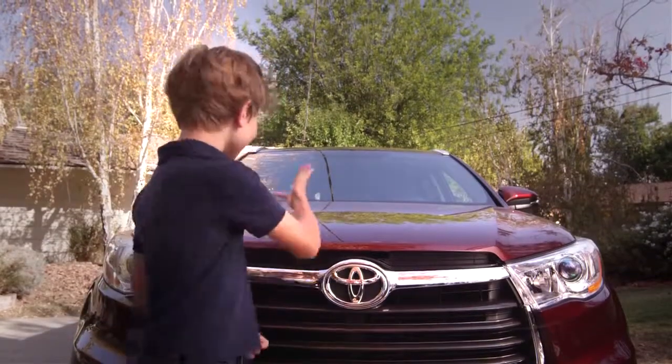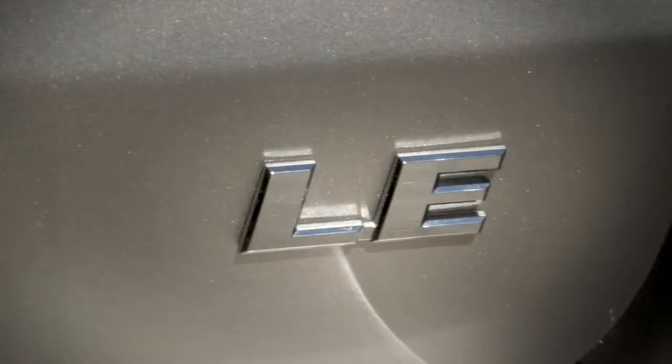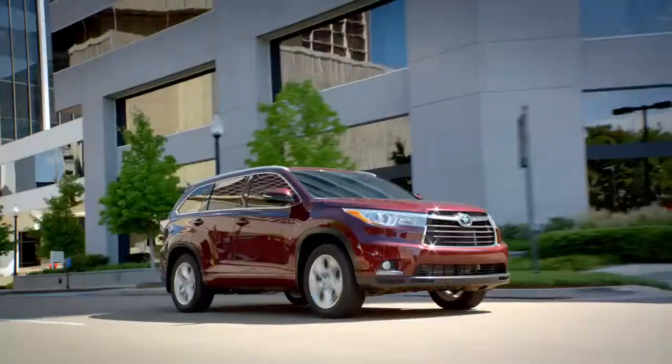Right away, as the all-new Highlander hits you with its amazingness, there are four grades available: the LE, LE Plus, XLE, and the Limited.